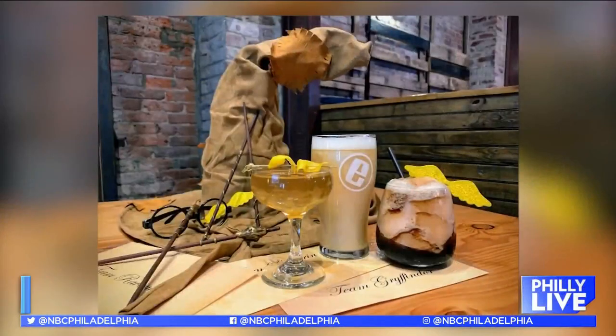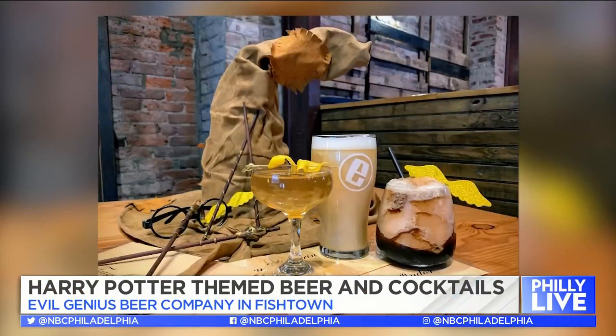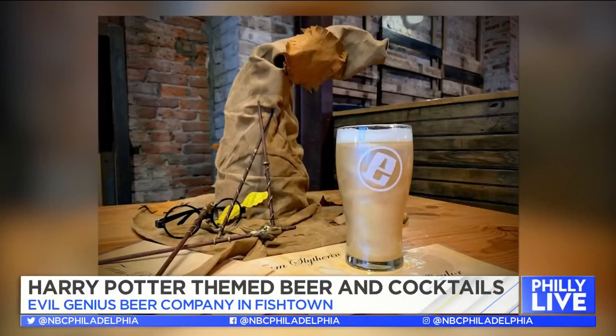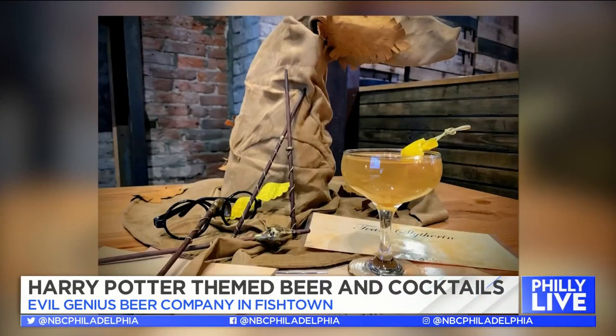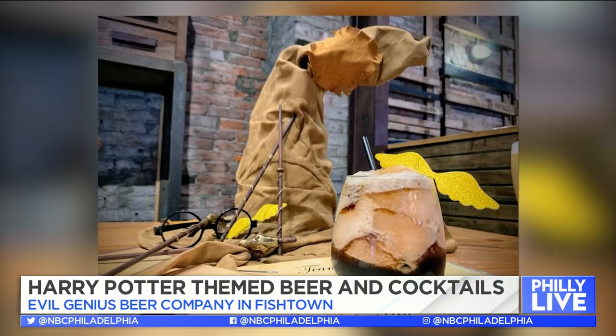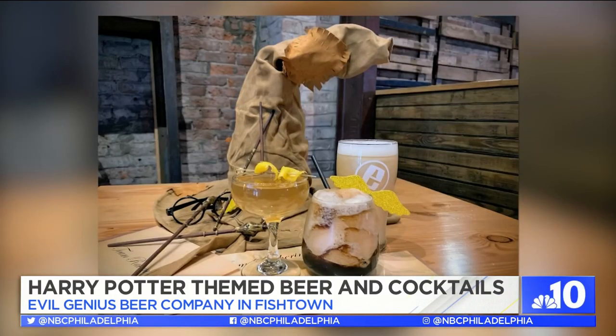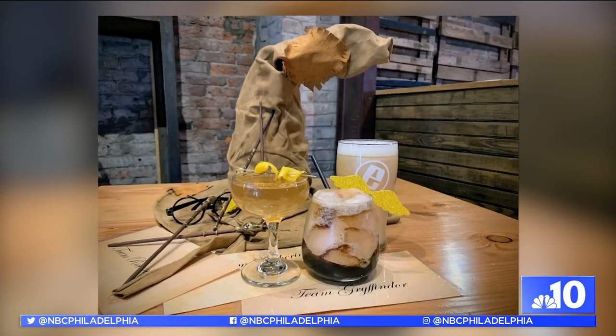Sticking with the Potter theme, you can now raise a cold one in honor of the Philly world premiere of Harry Potter the Exhibition. Fishtown-based Evil Genius Beer Company is rolling out a Potter-themed brew for fans — a vanilla caramel blonde ale made with toasted and caramelized malts, a hometown homage to Hogsmeade's famed Butterbeer. And if mixed drinks are more your style, Evil Genius is also creating themed cocktails called Throwing Snowballs at Baltimore and Defrosting Broomsticks.